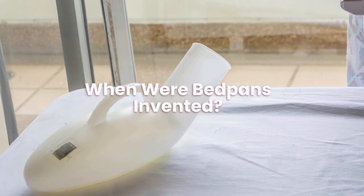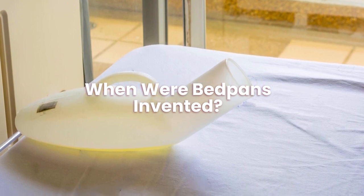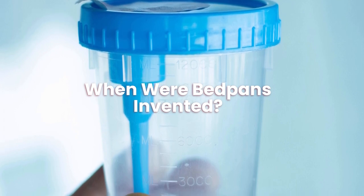When were bedpans invented? The Science Museum in London displays an estimated 15th or 16th century ceramic bedpan with a green finish. This gives an indication of how long ago bedpans date.